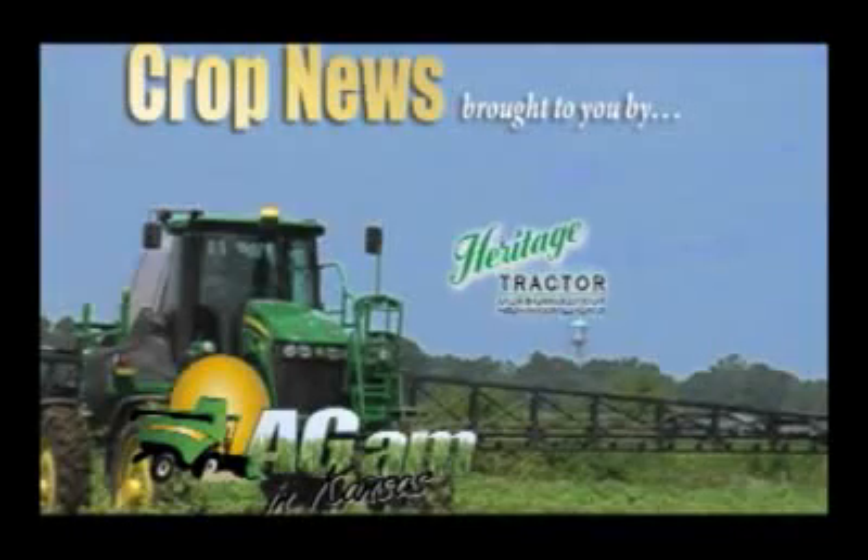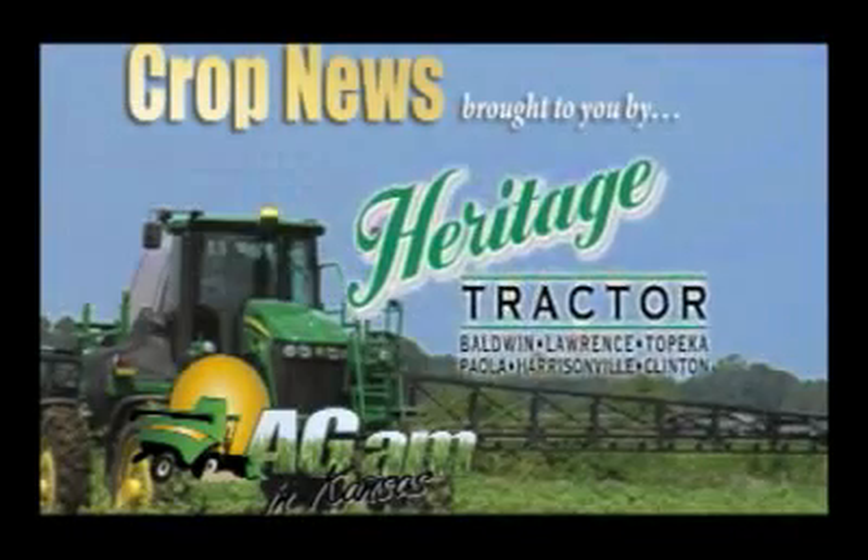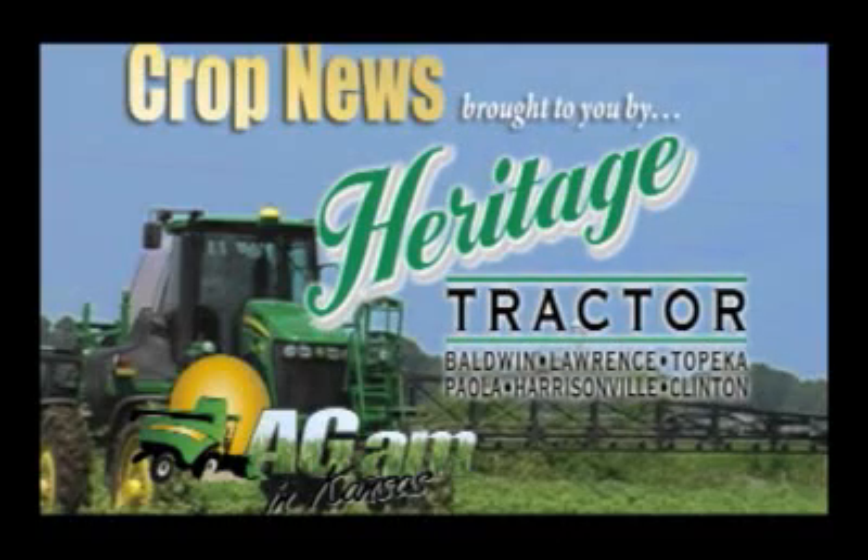Crop News brought to you by Heritage Tractor, your full-line John Deere dealer. Visit us online at heritagetractor.com.